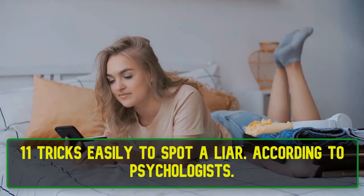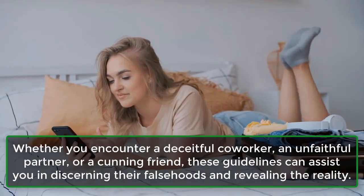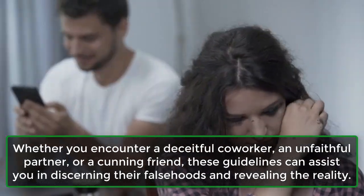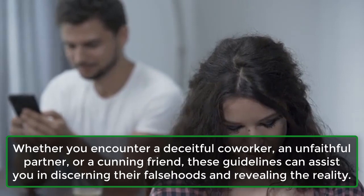11 Tricks to Easily Spot a Liar. According to psychologists, whether you encounter a deceitful co-worker, an unfaithful partner, or a cunning friend, these guidelines can assist you in discerning their falsehoods and revealing the reality.